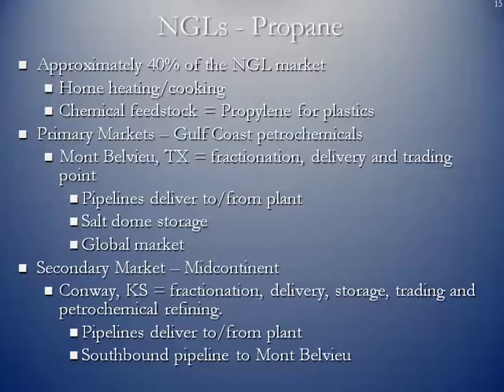Mont Belvieu, Texas is a large complex east of Houston. It is a huge fractionation facility with deliveries to and from the plant, and it serves as a trading point. There's storage there, both above ground and underground, and there's a global market with NGLs exported from this area. There is a secondary market in the mid-continent at Conway, Kansas — a much smaller plant than Mont Belvieu, but it has fractionation towers, NGL takeaway and delivery, storage, and a trading point. There's also a petrochemical refining plant adjacent to Conway, and pipelines that can move NGLs southbound to Mont Belvieu.